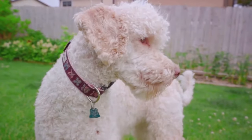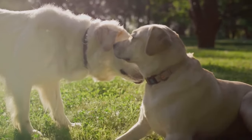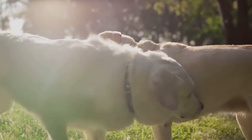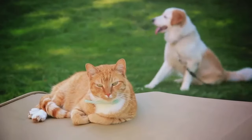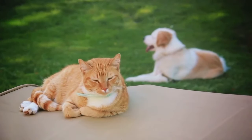Once the environment is ready, it's time to plan the first meeting. The first meeting should take place in neutral territory. This is important because it ensures that none of the pets feel like their territory is being invaded, which can lead to territorial disputes. A neutral space could be a fenced yard, a park, or any outdoor space where none of the pets have a strong sense of ownership.